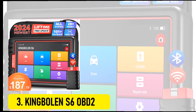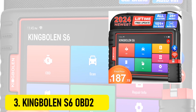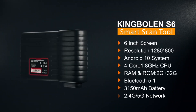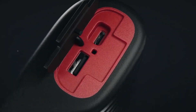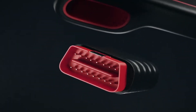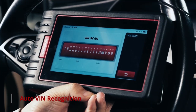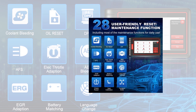At number 3, the KingBallon S6 OBD2. The 2024 KingBallon All-System Diagnostics Scan Tool is a professional-grade device designed for comprehensive vehicle diagnostics. Packed with features and no extra software fees, it's the perfect companion for both professionals and car enthusiasts. This tool supports all-system diagnosis, covering critical components like the engine, ABS, transmission, TPMS, air conditioning, and more. It also comes with lifetime-free updates, ensuring you always have access to the latest technology without paying additional fees.